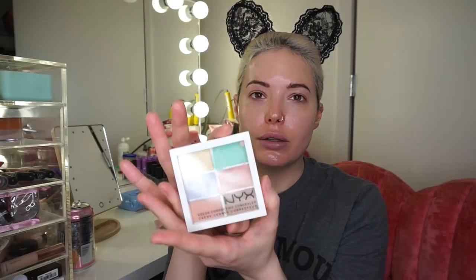The primer I'm using right now is Too Faced Hangover. The reason I like it is because it has coconut oil in it and is super hydrating — you can even use it just as a moisturizer. I only realized there was a difference between moisturizer and primer maybe two years ago. Primer is important because your makeup sticks to it and it fills in any lines or imperfections.